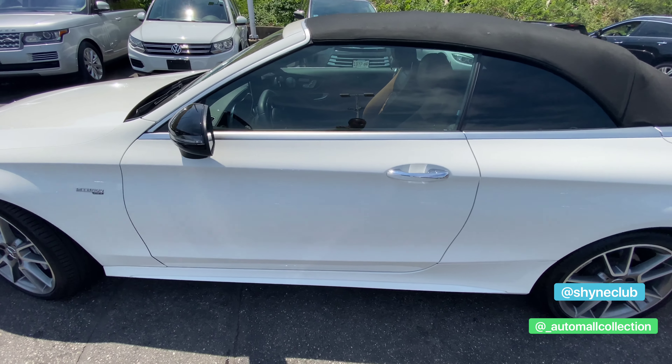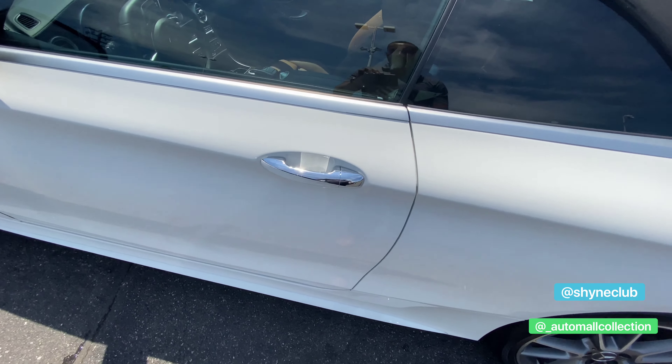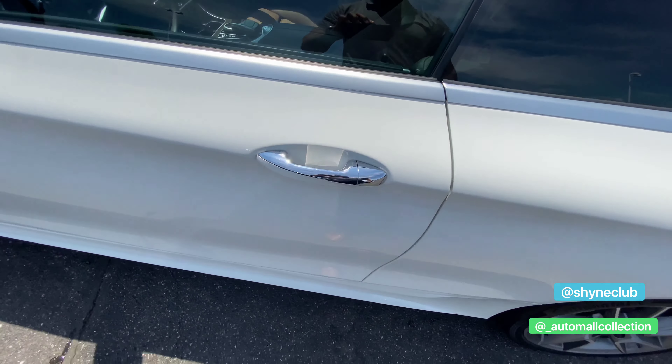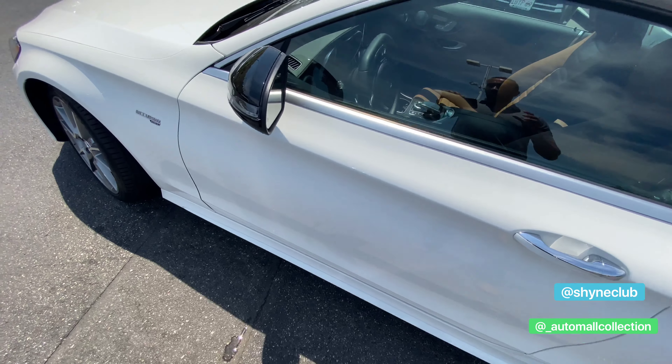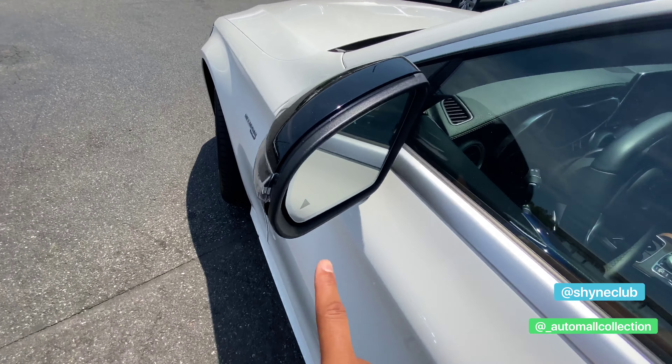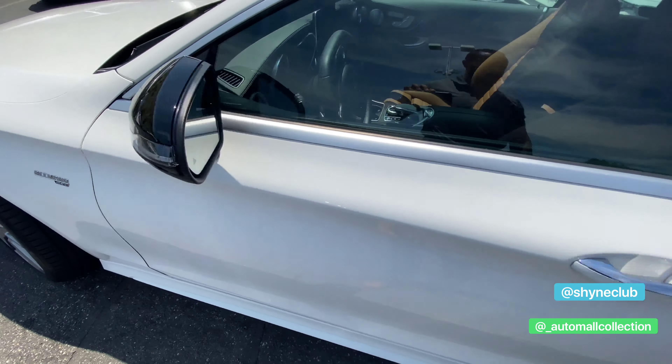You have your bi-turbo 4MATIC badge there — yes, it is an all-wheel drive vehicle. Comfort access: you can touch the door handle to lock, and place your hand into the door handle to unlock as long as you have the key on your person. You also have blind spot sensors, lane departure warning, and LED turn signal indicators.